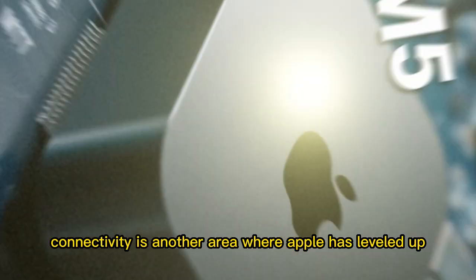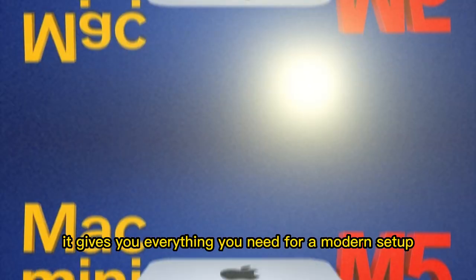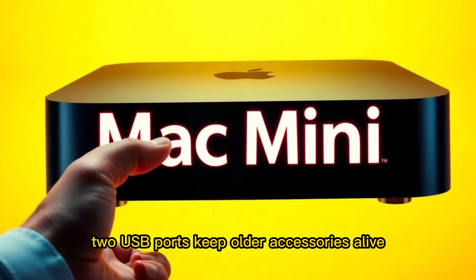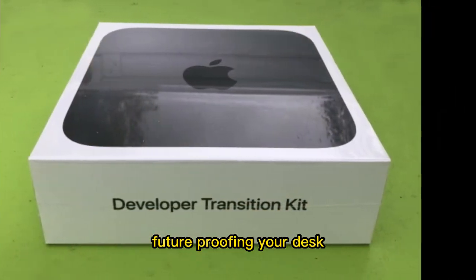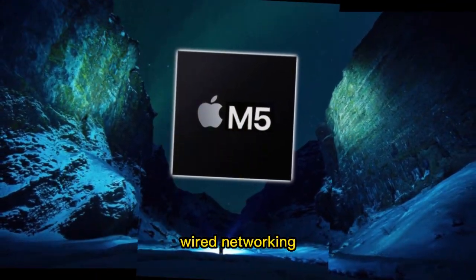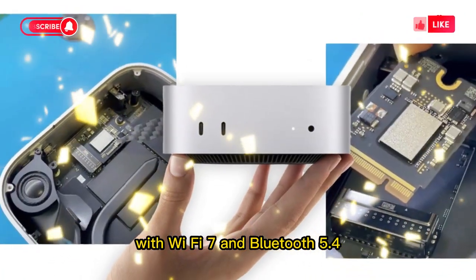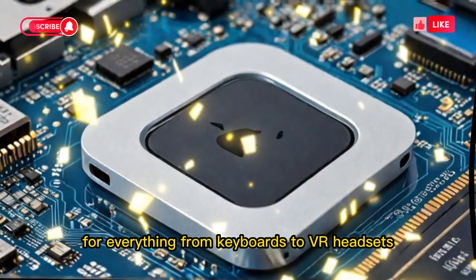Connectivity is another area where Apple has leveled up. The Mac Mini M5 doesn't make you choose between power and ports — it gives you everything you need for a modern setup. Two Thunderbolt 5 ports handle high-speed data transfers and external GPU connections. Two USB-A ports keep older accessories alive. An HDMI 2.2 port supports 8K output, future-proofing your desk for the next generation of displays. There's a 10-gigabit Ethernet port for lightning-fast wired networking. A high-impedance headphone jack ensures professionals can use studio-grade audio gear. And on the wireless side, it's ready for the future with Wi-Fi 7 and Bluetooth 5.4, meaning faster, more stable connections for everything from keyboards to VR headsets.